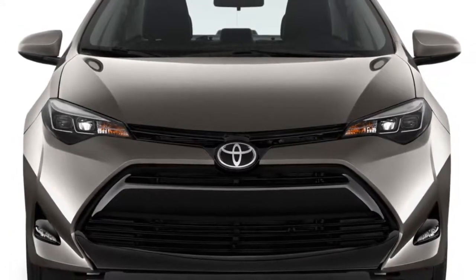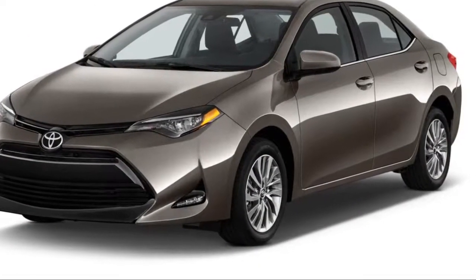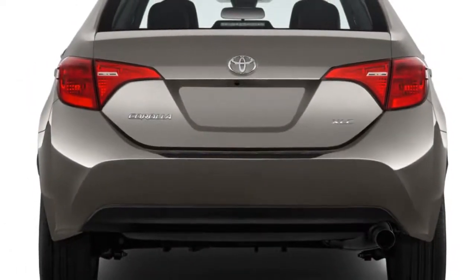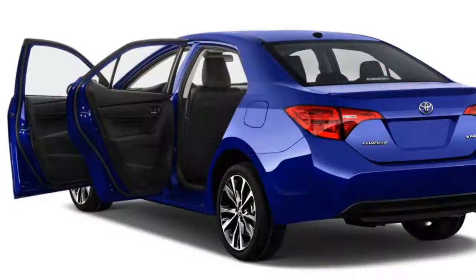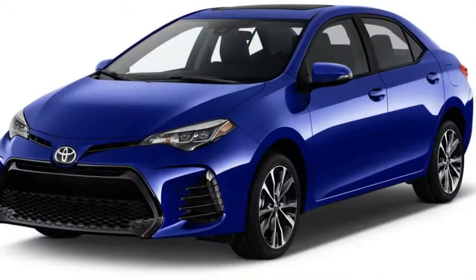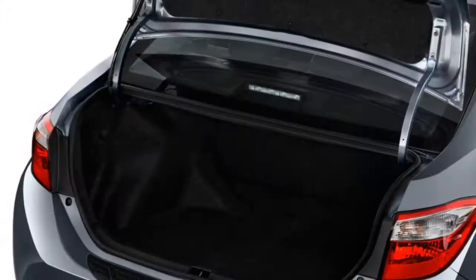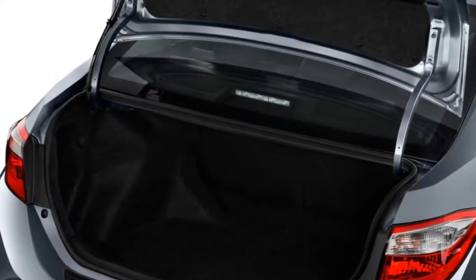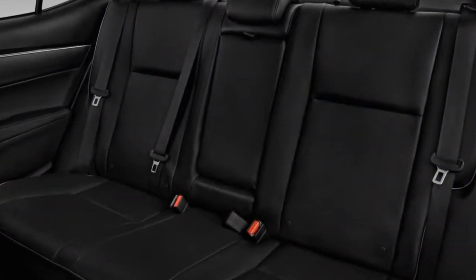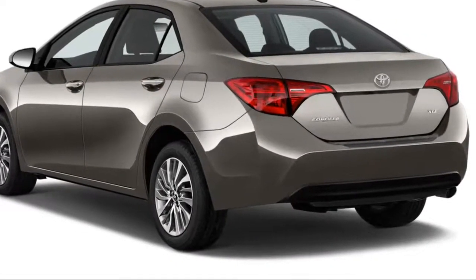The 2018 Corolla range is fitted with a 1.8-liter inline-four engine rated at 132 horsepower in most sedans. The Eco sedan, as its name implies, is tuned for efficiency — and oddly enough, its version of the four-cylinder offers eight more horsepower. Most Corollas are equipped with a continuously variable transmission (CVT), although a six-speed manual is available on the SE sedan and the iM hatchback. The Corolla's underpinnings and steering are tuned for comfort, not performance, although the iM's multi-link rear suspension endows it with a little more curvy-road tenacity.